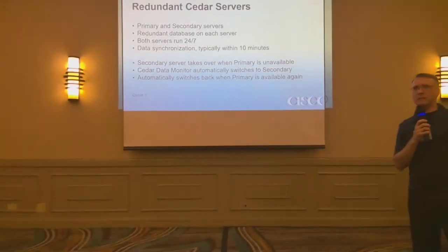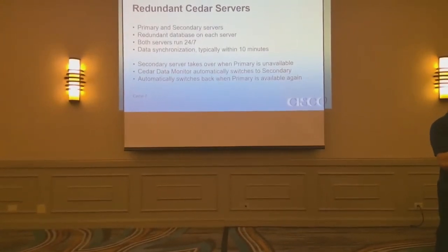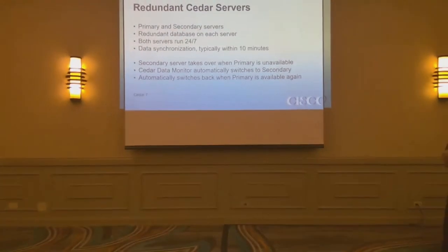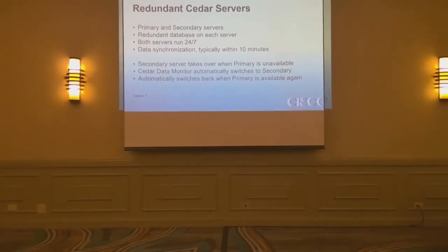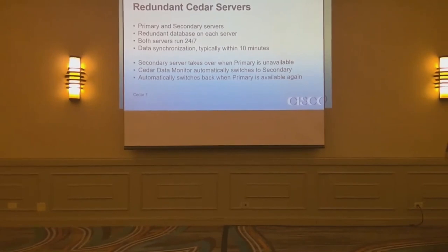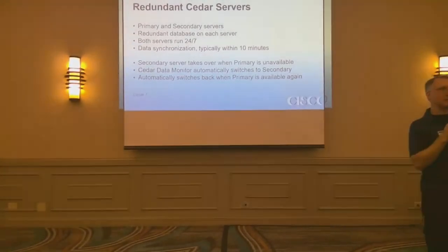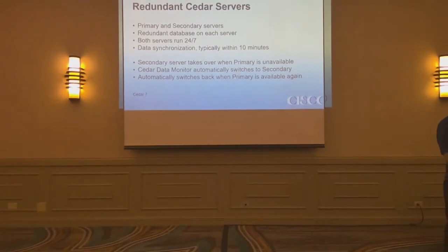Redundant Cedar servers. We've spent a lot of development time on this over the last couple of years — I may have mentioned this at our last meeting two years ago. The basic idea is Cedar can run on two servers simultaneously. We call one the primary, one the secondary. They both run all the time. The Cedar data monitor, which the operators see, connects to the primary by default — it's always looking at that one.